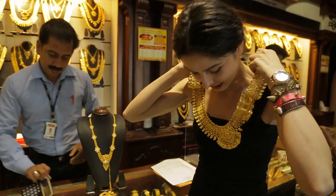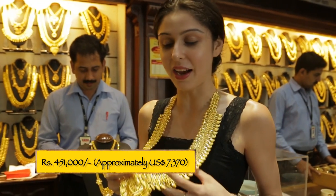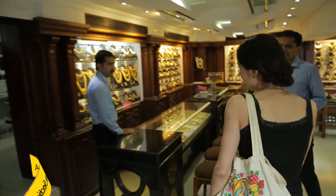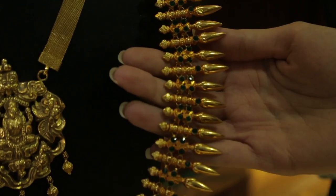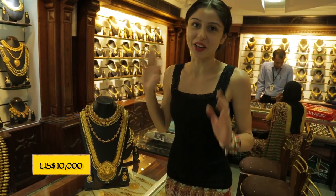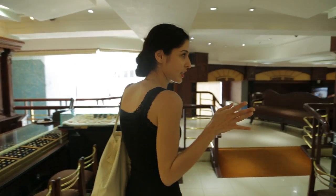This one is 451,000 rupees — I'm going to have to sell an arm and a leg for that one! This is the antique section, and it's definitely my favorite — it's beautiful. That one is about $10,000, so you're going to have to have a lot of cash if you want to buy it.